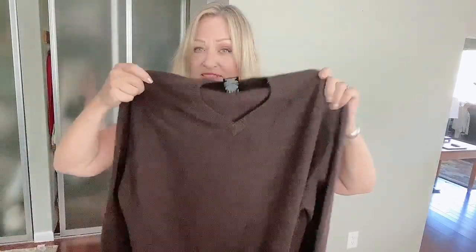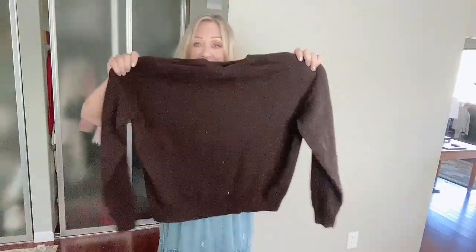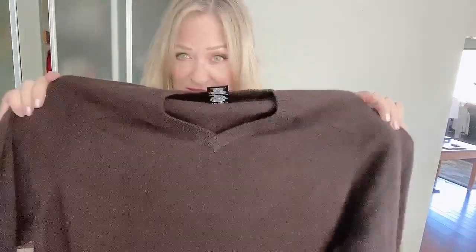I grabbed this because I think someday I'm going to do something with all of my cashmere. This is an extra large, it's from George — which I think is Walmart — but the quality is really pretty nice, it's in super good condition, and I rather like it.